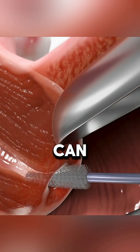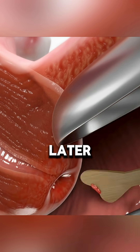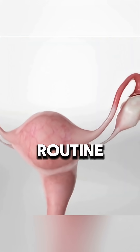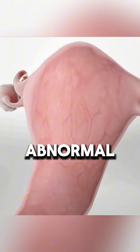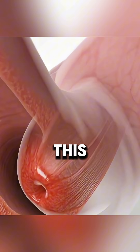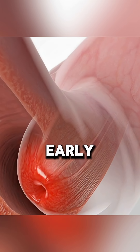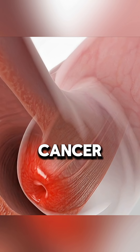Ever wondered how a simple test can help detect cervical cancer early? A pap test, also called a pap smear, is a routine procedure that checks for abnormal cells on the cervix, the lower part of the uterus. This test is crucial for identifying precancerous changes or early stage cervical cancer, increasing the chances of successful treatment.